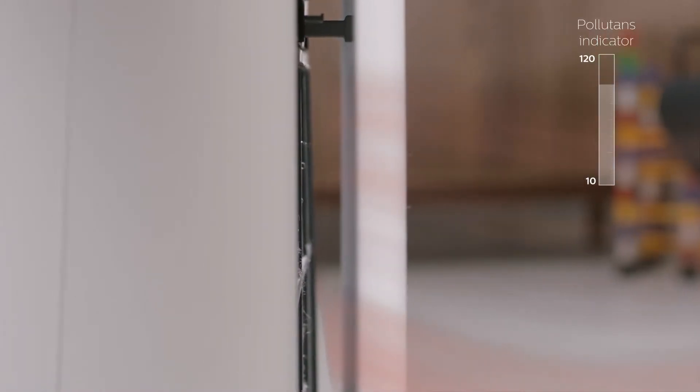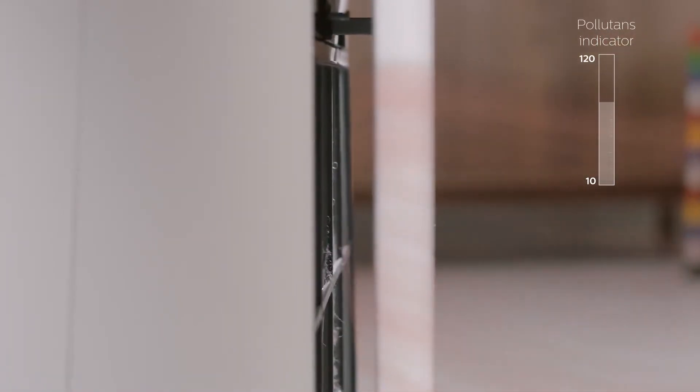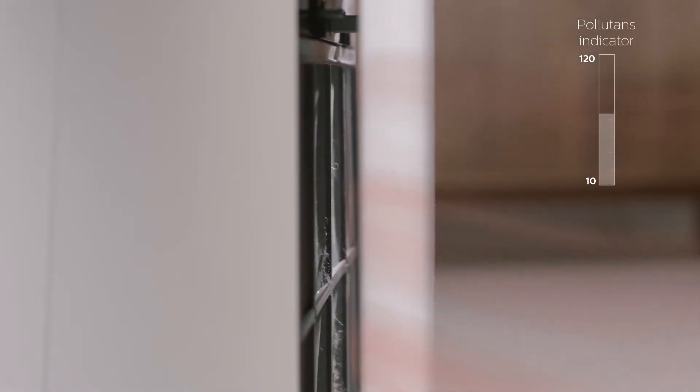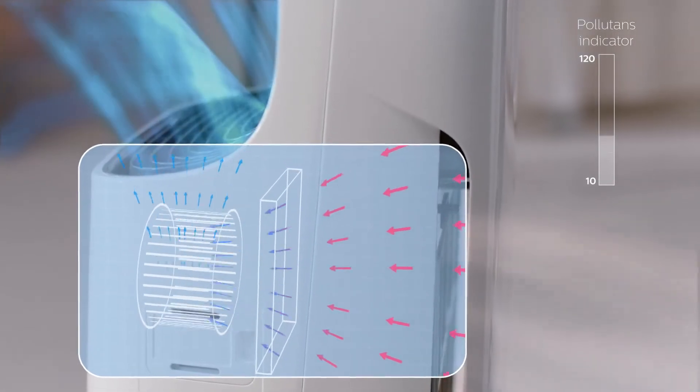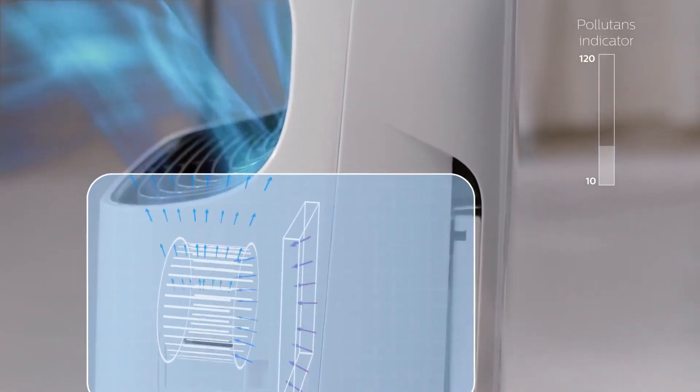Aerosense then initiates action — it gets the purifiers working. PM2.5 and airborne allergens are reduced via the VitaShield IPS technology, and cleaner air is now released back into the room.